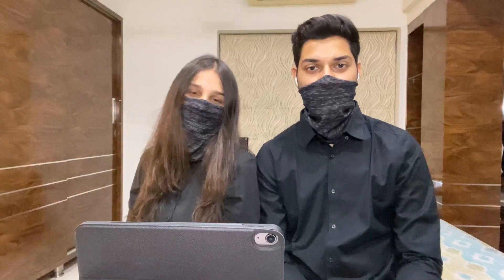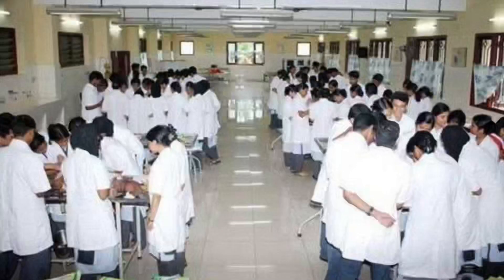Hey guys, welcome back to our first ever episode of our new series MBBS Reality. My name is Kayaan and my name is Kiana, and today we'll be showing you the reality behind the anatomy dissection hall. For those of you who don't know what a dissection hall is, in a simple statement, it is a place where the dead teaches the living.